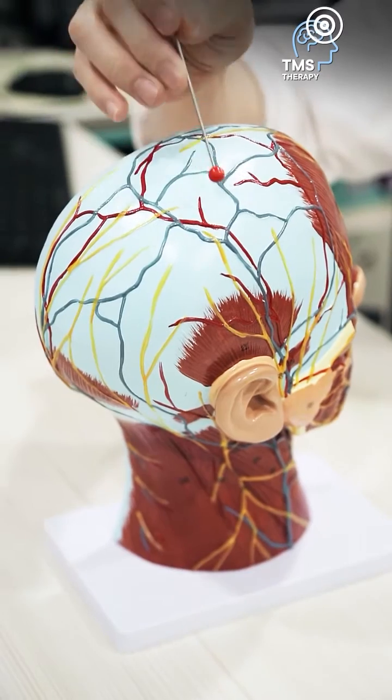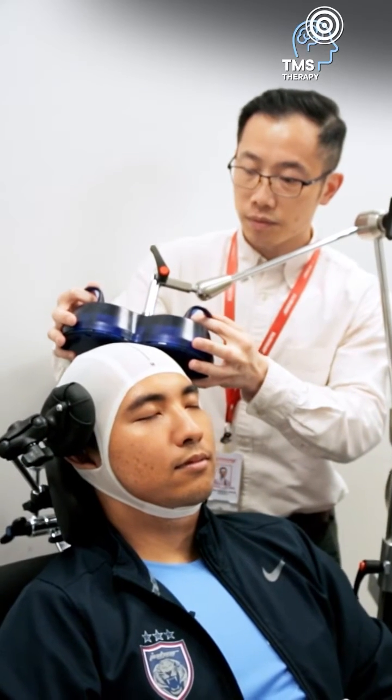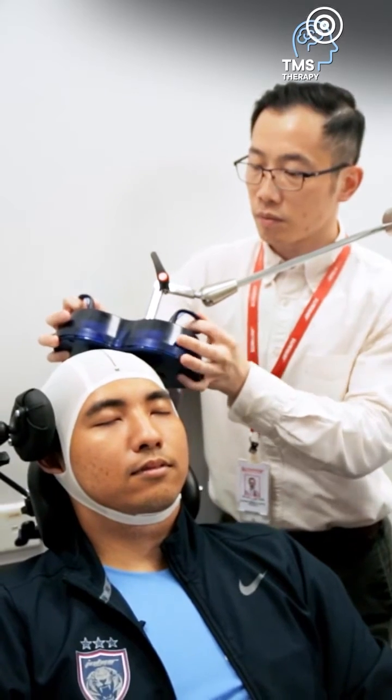However, we must bear in mind that this location varies among patients. We then use a plastic-coated coil and place it over the skull. The coil will generate brief magnetic pulses that can go through the skull in order to induce current in the brain.